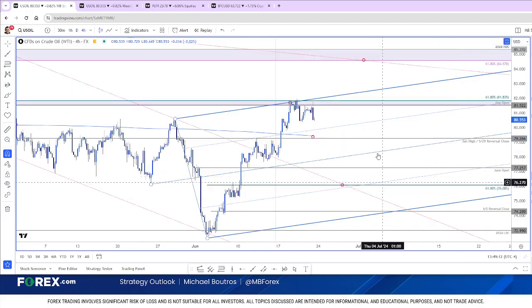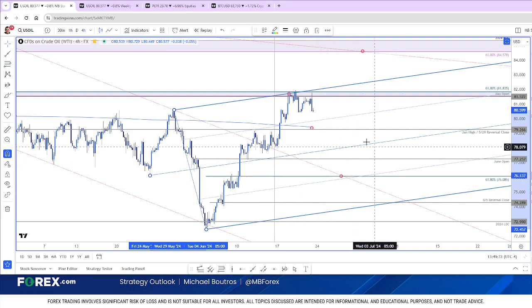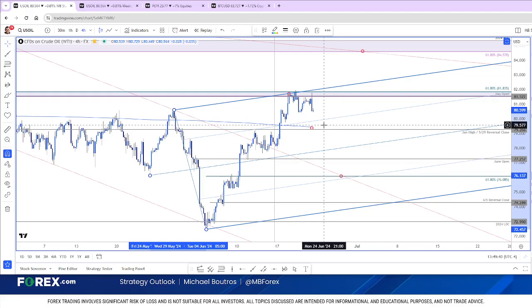Drilling down even deeper — a quick look at what it looks like on the four-hour chart. A proposed pitchfork off the lows from this month and last month is what you see here. It's too early to put too much emphasis or reliance on it, but that upper parallel does continue to highlight near-term resistance, which we just hit this week. So again, near-term possibility for a pullback. We're constructive while above the monthly open. Ultimately, you'd need a break below 76 to really put this thing back on a bearish trajectory.